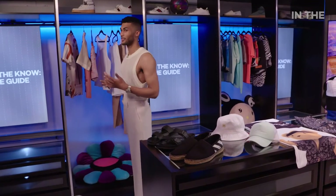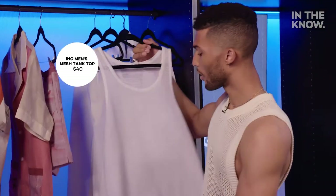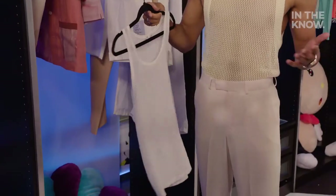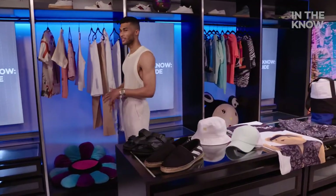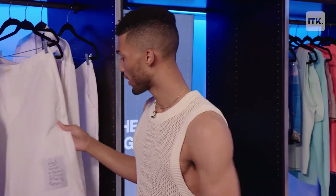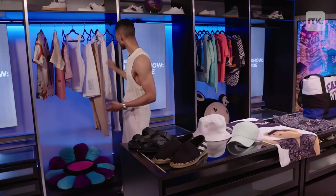Underneath I like to layer things up with a mesh tank. It's breathable, it's comfortable, but I know every guy isn't trying to wear mesh so just use a classic or ribbed option and you're good to go. Down below I like to keep things a little bit roomier, so I'll go with a nice pair of Bermuda shorts, some wide leg trousers, or some linen pants. They're all great options, but if you have a dope pair of swim trunks on deck, you can just wear those instead.